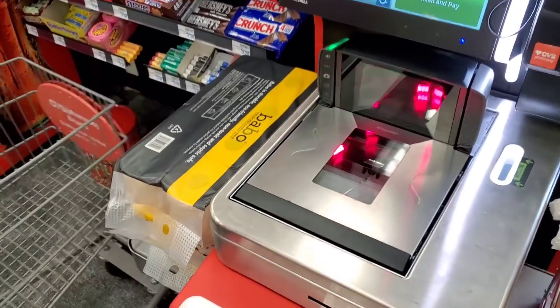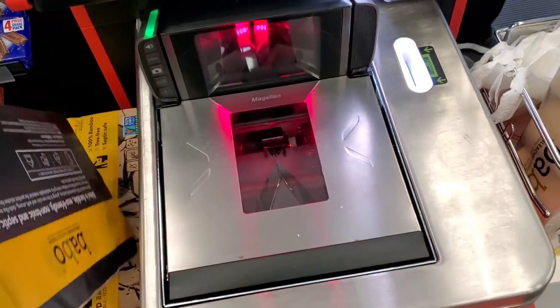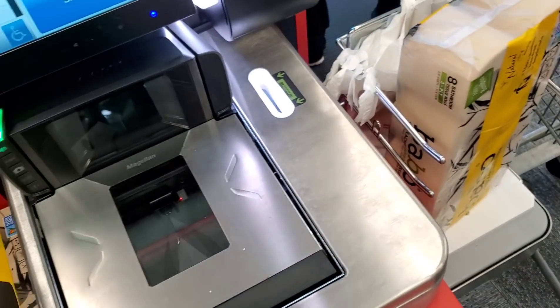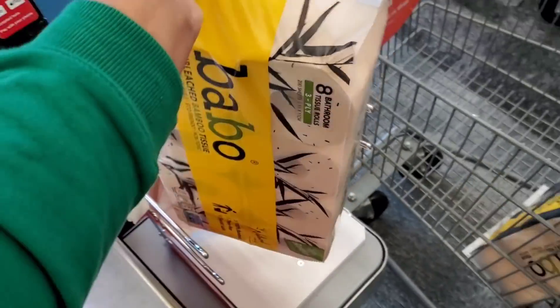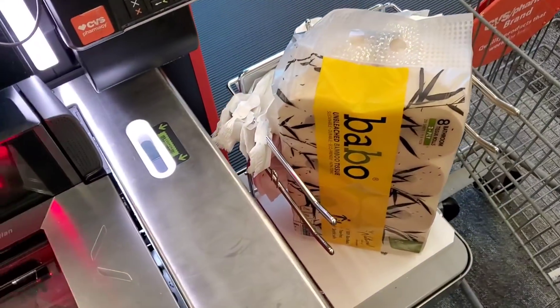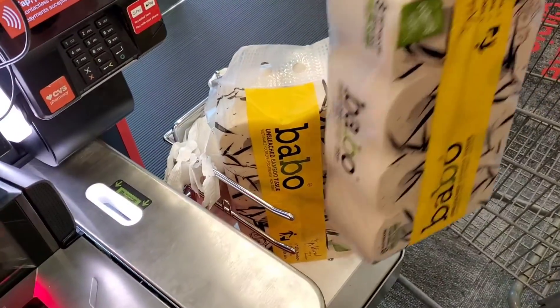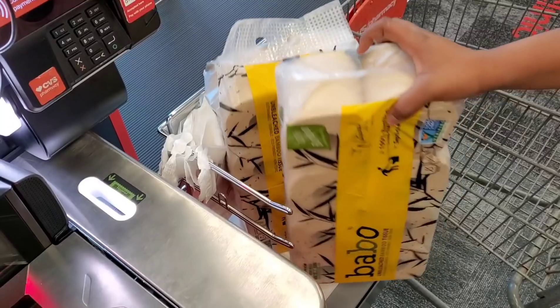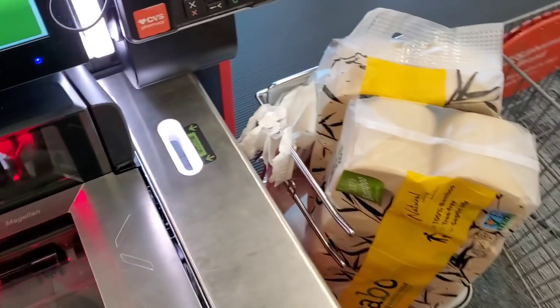We went to a store that has self-checkout so we're just going to scan them there. Scanning the second one — place your item in the bagging area. There's not enough room for both of these — the bagging area is so small.